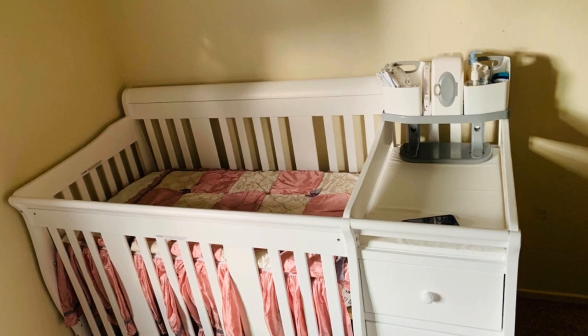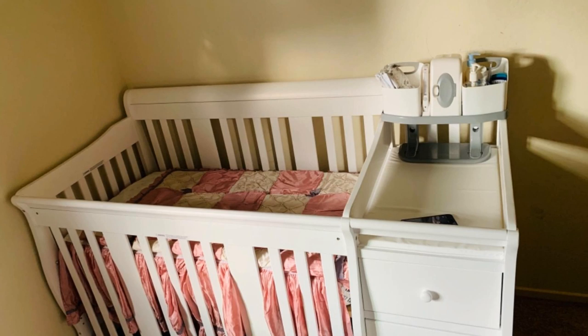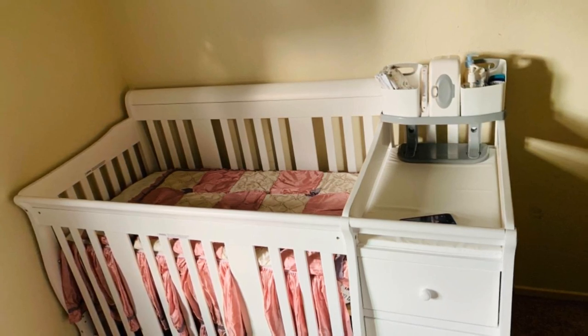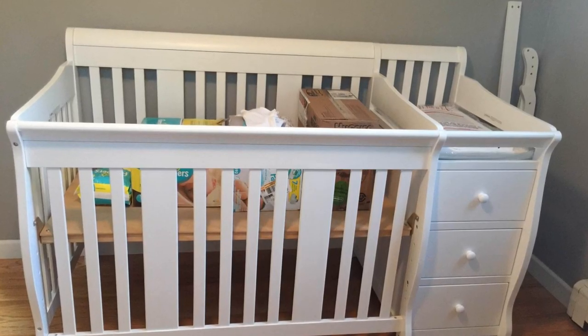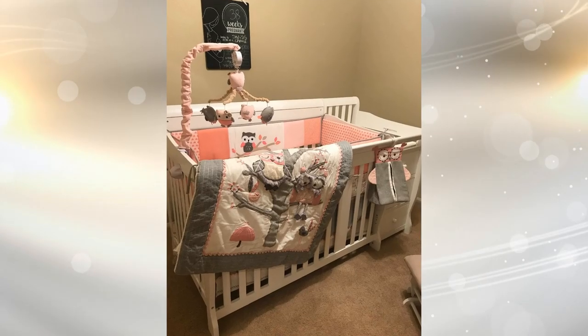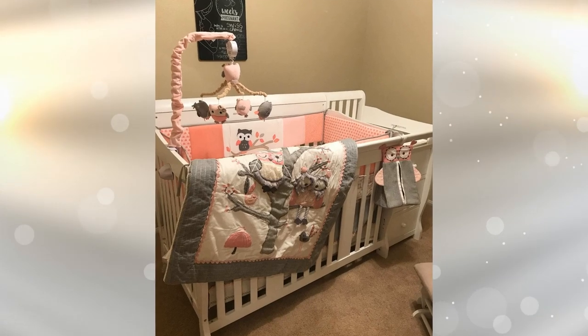9. One of the best ways to make the most out of your newborn's crib is to have one that provides more than enough storage for all your diapers, wipes, bottles, and pacifiers. They help to keep everything in one place without having to stray too far from your baby to retrieve something. It may be a little bigger than a usual crib, but it can cut down on having to purchase any other storage furniture.